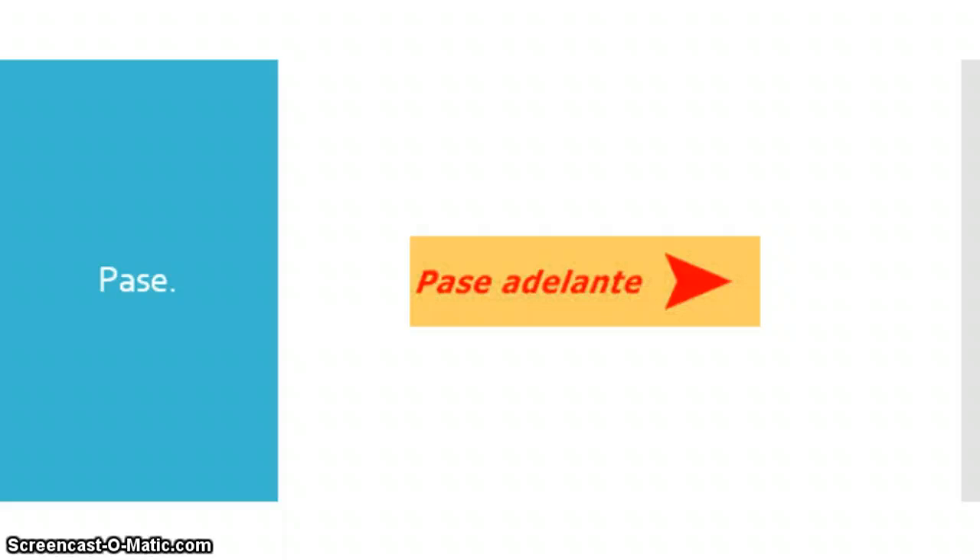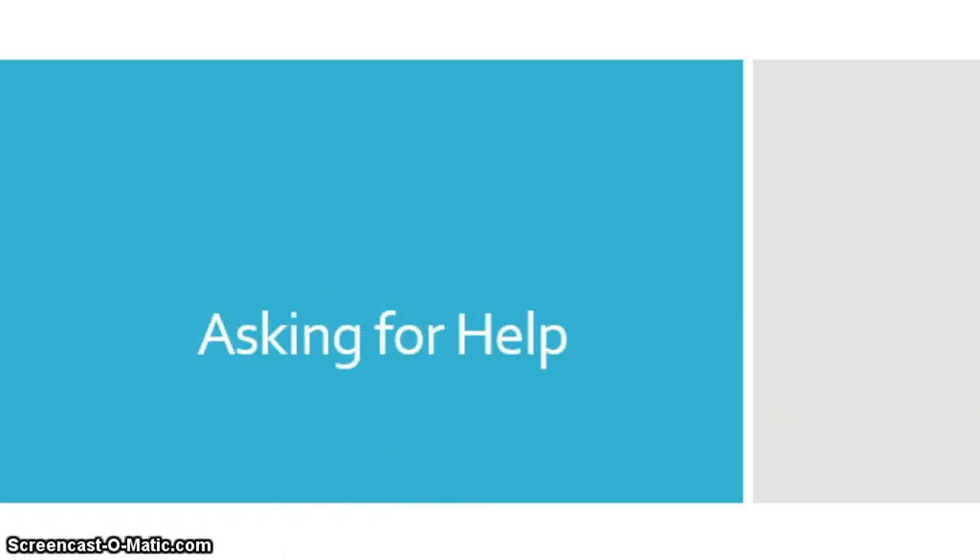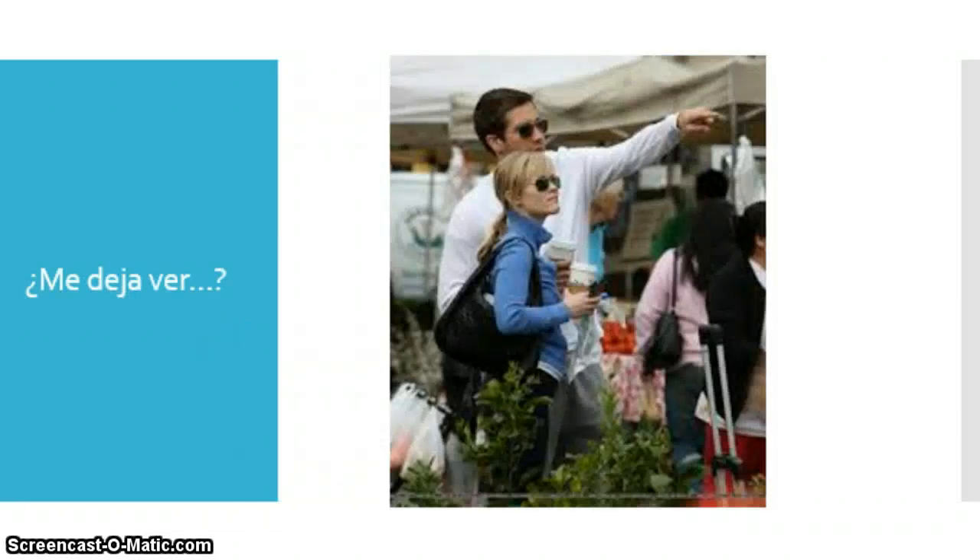Pase — significa go ahead. Often this might be 'pase adelante,' like go forward, go ahead — to give permission to walk by. Y finalmente, perdóneme — significa forgive me. So if you accidentally elbow somebody, you probably don't want to just walk by. Vas a decir 'perdóneme' — forgive me, pardon me. Y finalmente, let's say I want to see something — I need to ask for help to view something in a market that's not within reach. I will ask the attendant: me deja ver — significa may I see. This is a handy phrase to ask in a market.